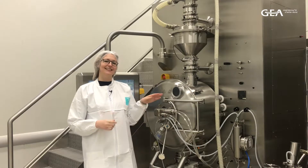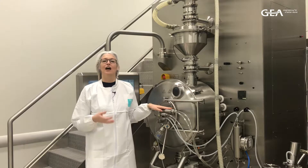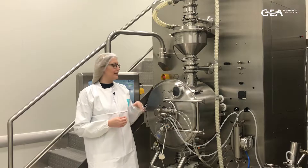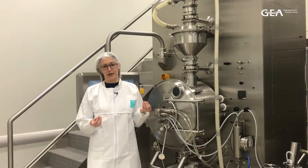Hi, I'm Lesley. The GEA Coater you can see here consists, just like traditional coaters, of a perforated rotating drum in which the tablets are coated. It's however much more efficient, as the way the tablets are presented to the spray is changed and optimized.